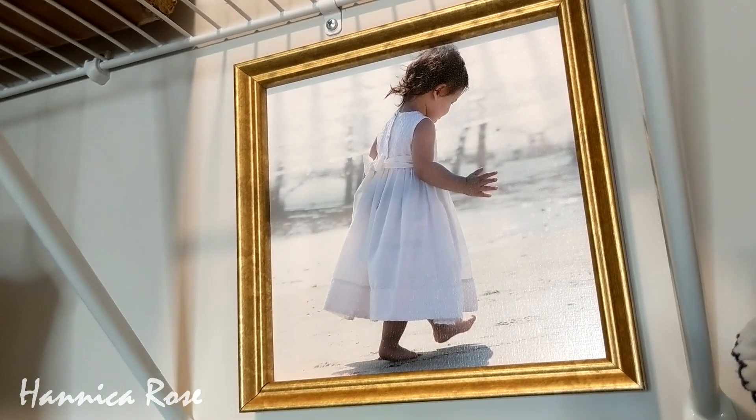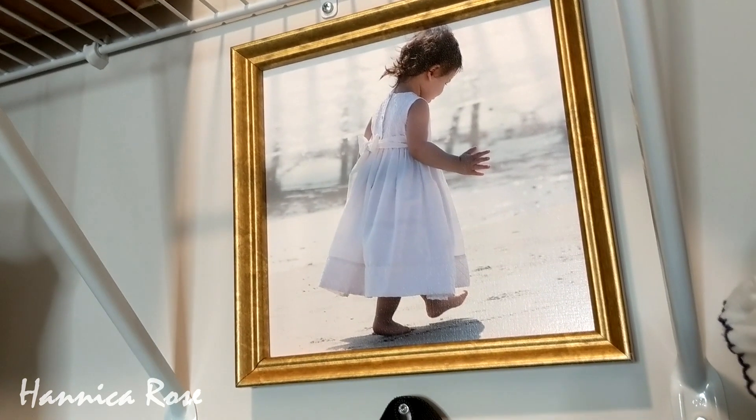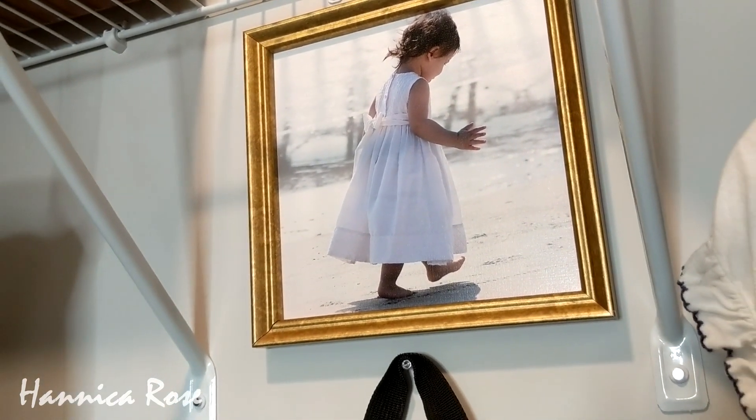I also found this photo that I took of Hannah when she was a baby, and I decided to go ahead and put it up on the wall as well. Over in this corner I have some sentimental dresses that I decided to keep.